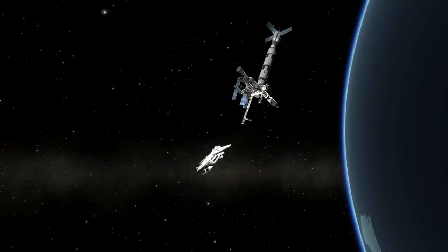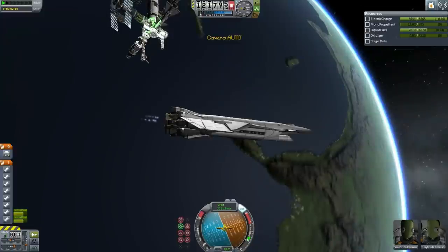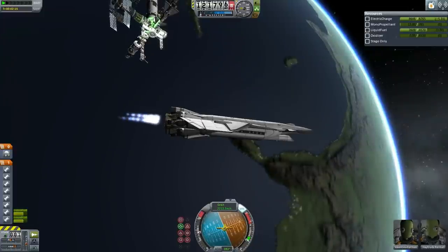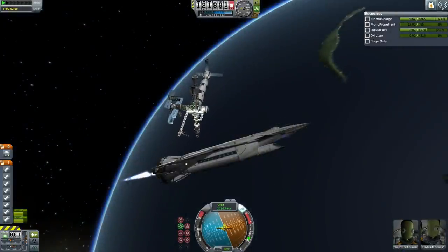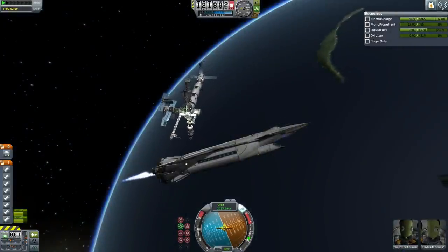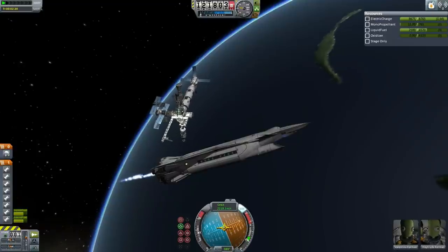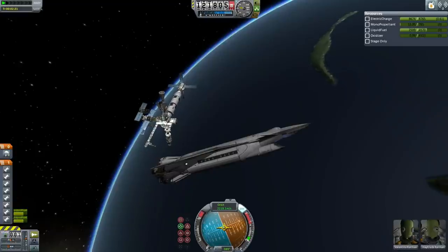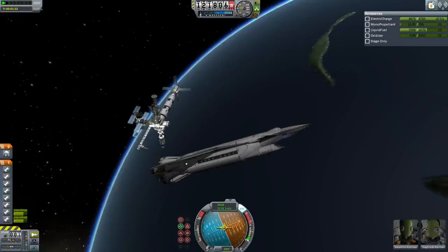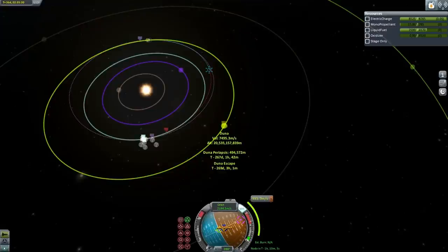It is only carrying liquid fuel and not up to capacity because it will only be using the Nerva engines. Here you can see the exact load being carried, and there the Nervas are being lit for a test as it moves away from port. This is not the transfer burn — it is simply to get the Orion 1 space plane clear of Hoffman Station's safety zone.